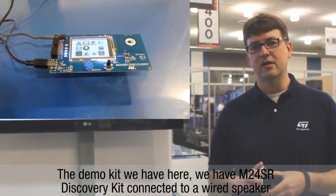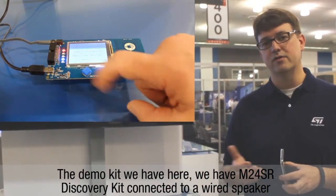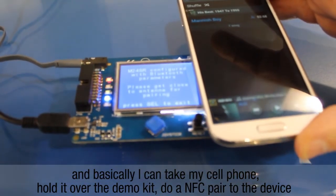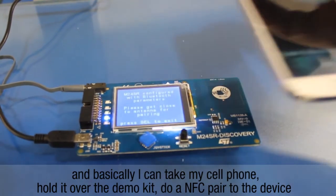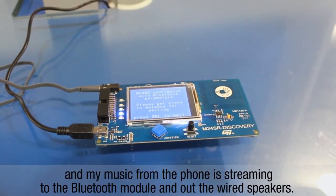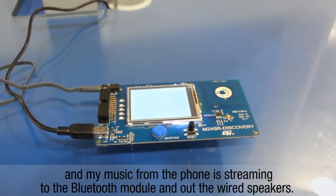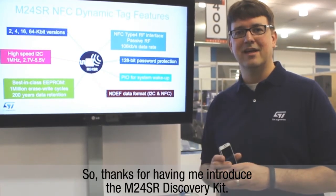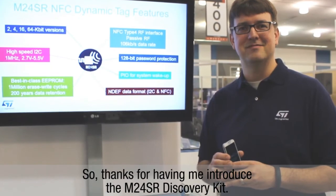So in the demo kit we have here, we have an M24SR Discovery kit connected to a wired speaker. Basically I can take my cell phone, hold it over the demo kit, and pair to the device. I can play my music through my phone, which streams to the Bluetooth module and then out the wired speakers in the demo kit. Thanks for having me introduce the M24SR Discovery kit. Thank you.